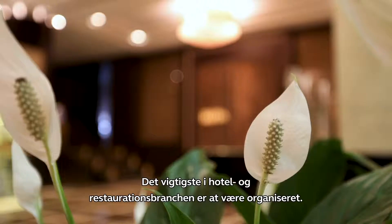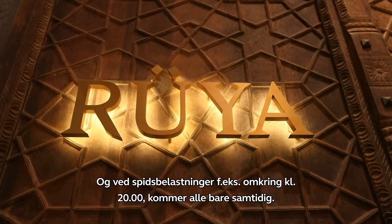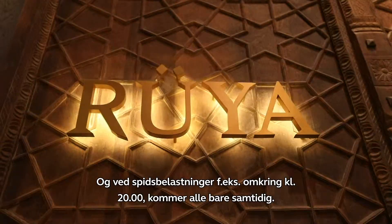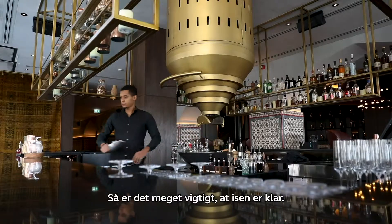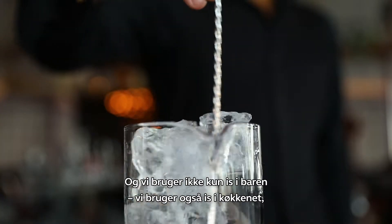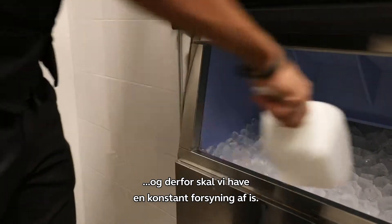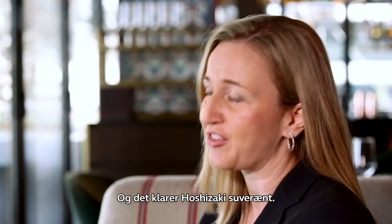Most important in the hospitality business is to be organised. During big times, like at eight o'clock at night when everybody comes at the same time, it's very important that you have the ice ready. As we don't only use ice in the bar but also in the kitchen, you need to have a continuous supply of it, and Hoshozaki is definitely a great support for that.